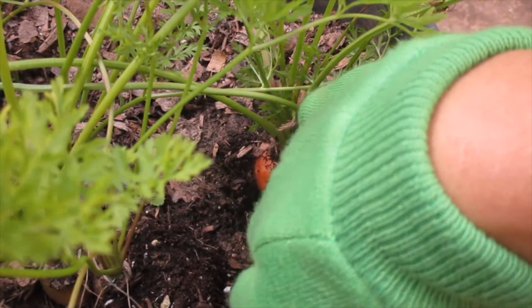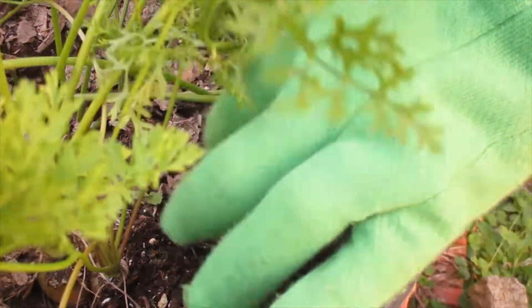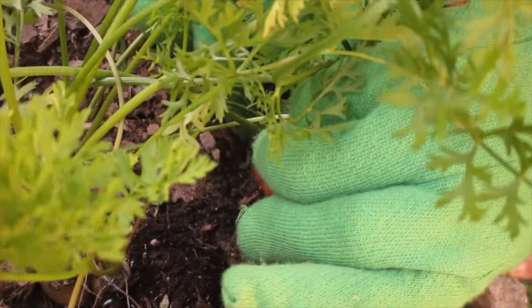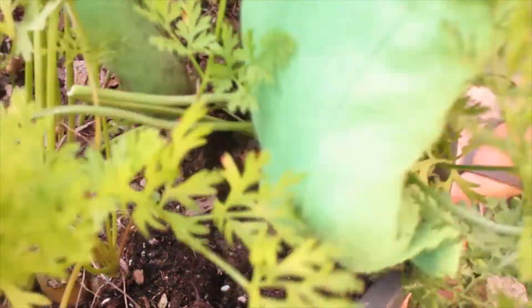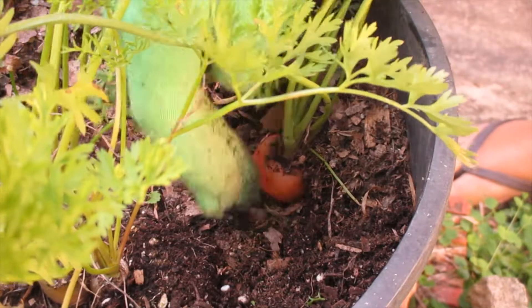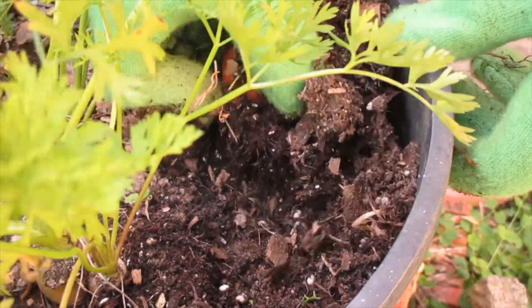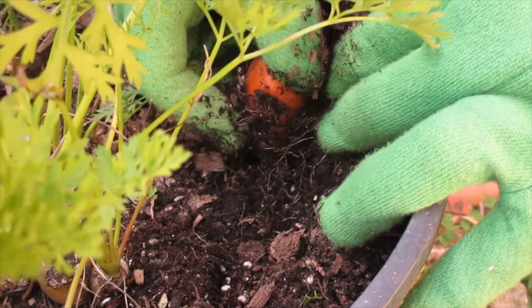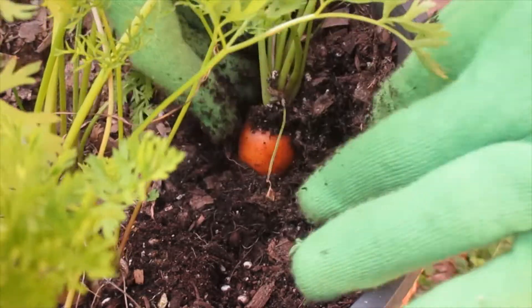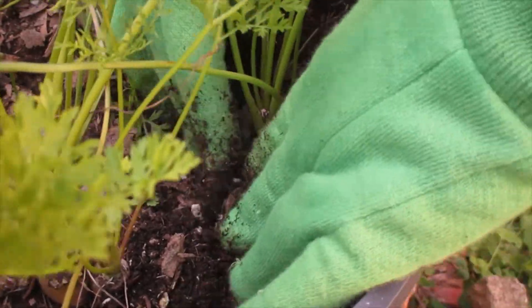It just looks like it has a top. Should I continue digging? Let me dig from the other side. I have to pull out these. It's still a very short carrot. Why does it show its top? We're going to bury it again. Is that how the carrot is supposed to be? I'm confused.